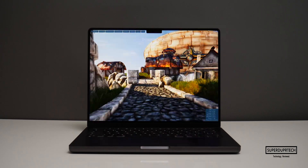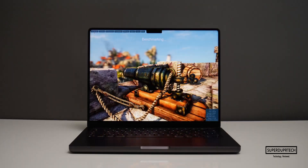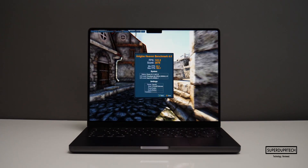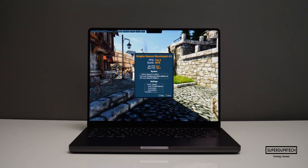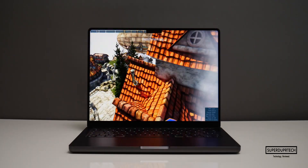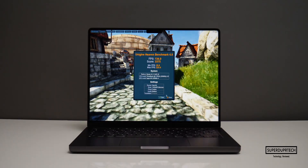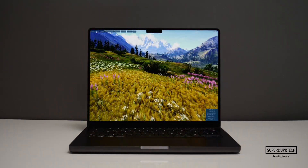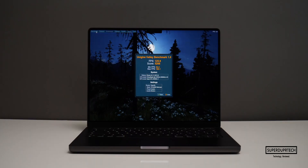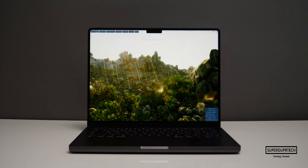I then ran the Unigine Heaven and Valley benchmarking tests at a range of resolutions. In the Heaven test at 1515x982, it scored 3,079 with an average frame rate of 122.2 fps. At 1440x900, it scored 3,375 with an average of 134 fps. Running the Valley test at 1515x982, it scored 5,268 at 125.9 fps average, and at 1440x900 it scored 5,336 averaging 127.5 fps.